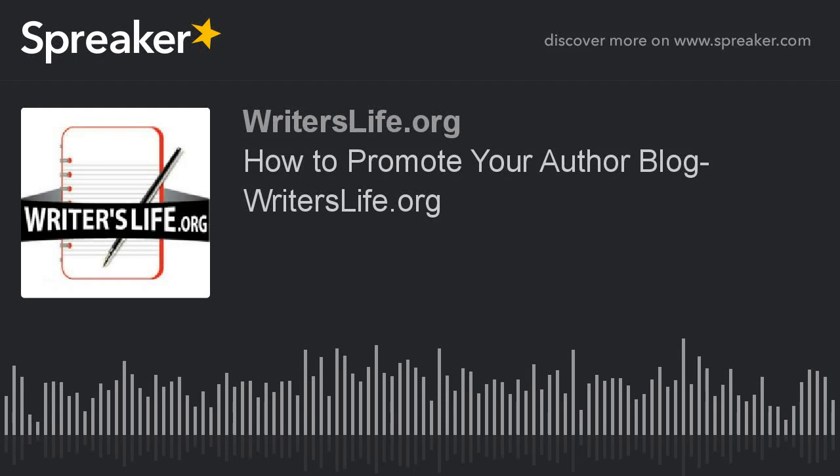Hello, it's Peter here again from Writer's Life, and today, how to promote your author blog.